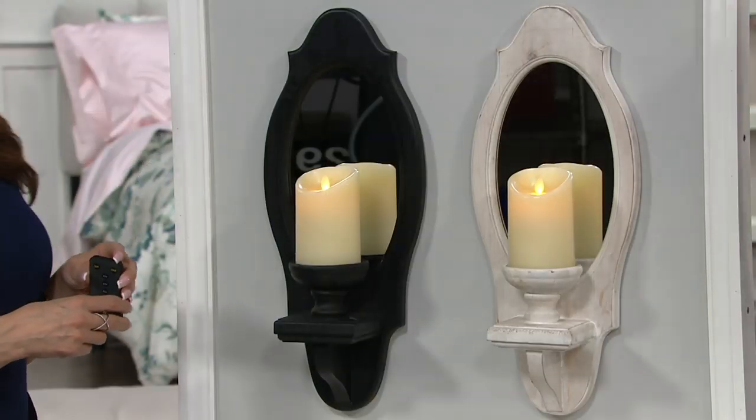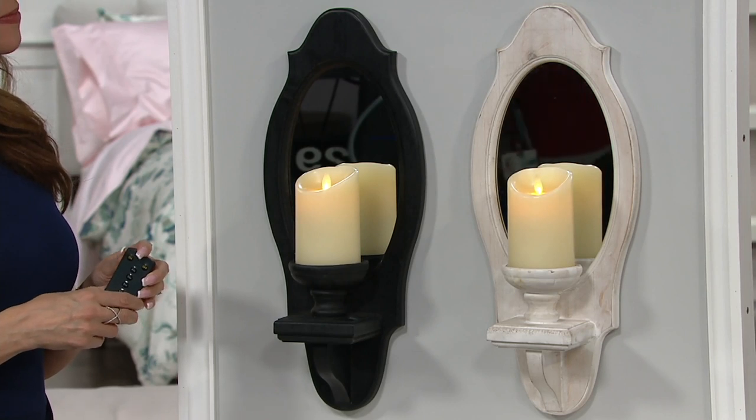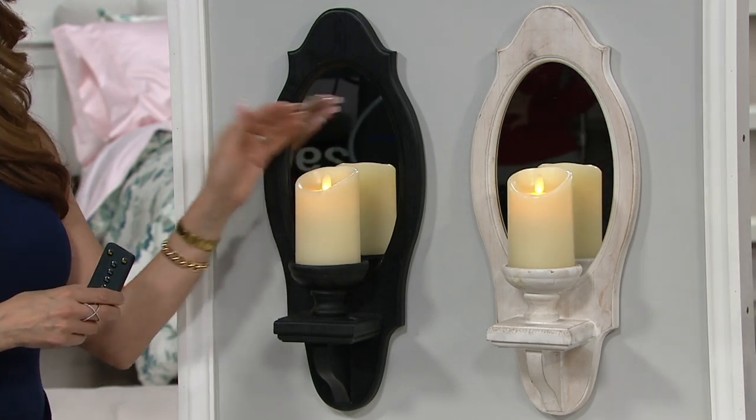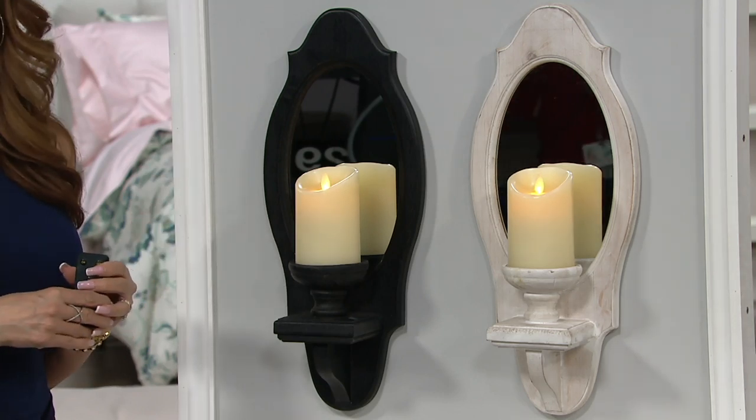Whitewash is very popular, and black is your other choice. We've got it on a four-easy-payment plan of $18.08, and you've got 30 days to try it out. Brand new today — 821-8851. Janine, thanks so much for joining us. It was great to be here.